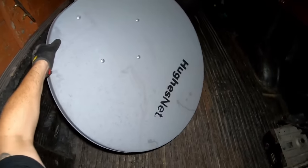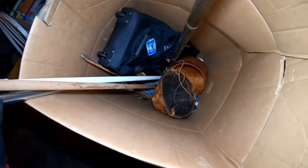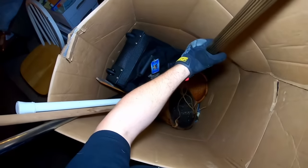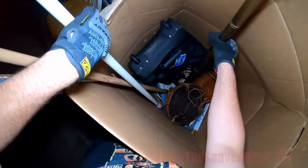I see a satellite dish, a bunch of bags — look at this thing. That's a big one. It's got some stuff going on here. What is this? It's a big lamp post.